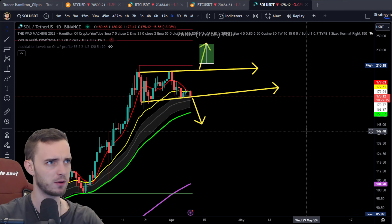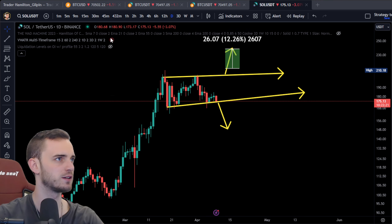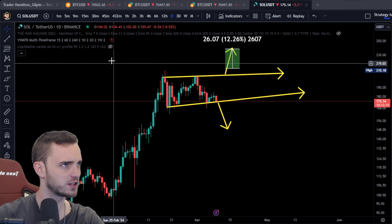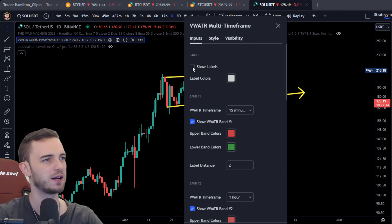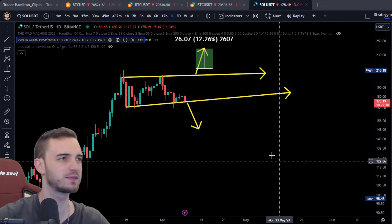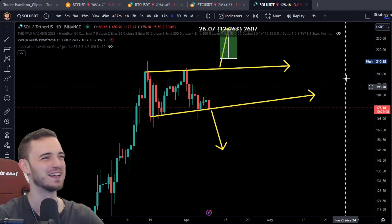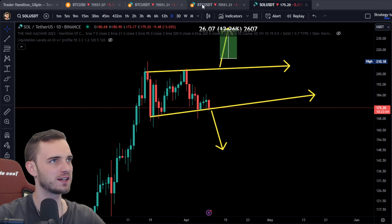I do just want to bring up the multi-time frame here and just check that out. The calculation is bad - very bad indeed. That's the problem with me and my indicators. They're very good but they use a lot of memory because they're quite complicated. But what we will do with this is try and get it from another chart.